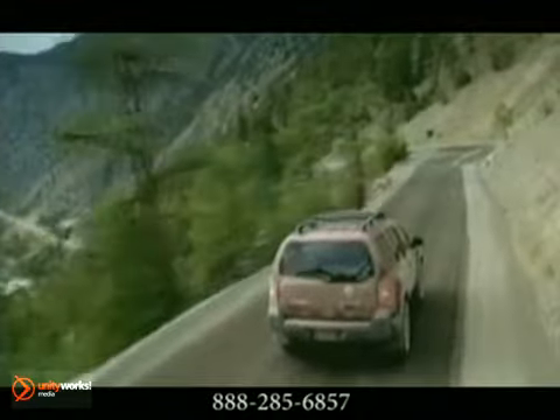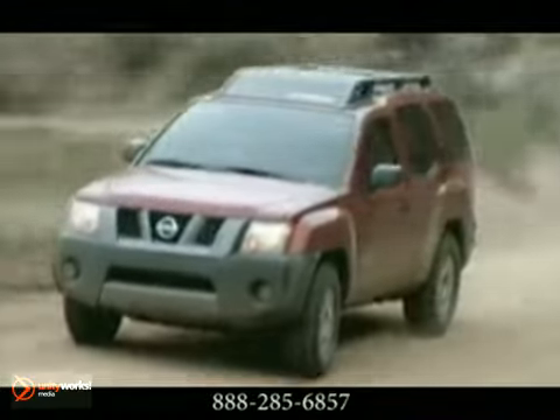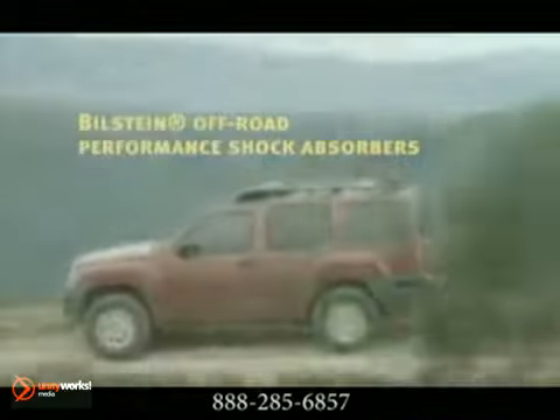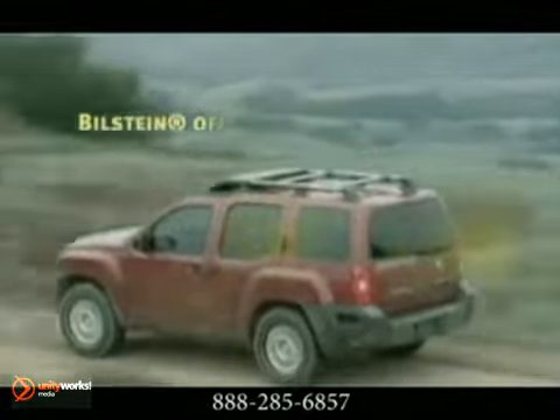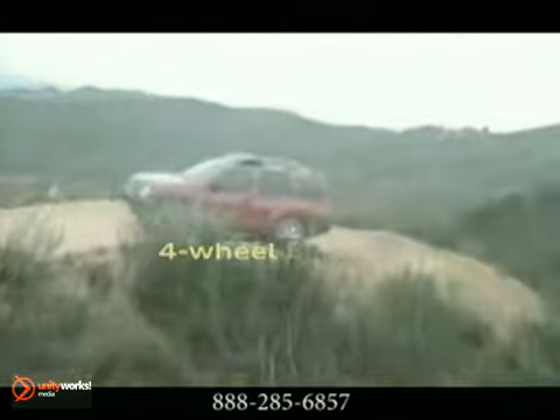Off-road is where the Xterra is meant to be. The available electronic locking rear differential delivers equal power to both rear wheels, boosting traction and moving your Xterra forward, while the four-wheel limited slip gives you the traction up front to help you keep on your sight line.